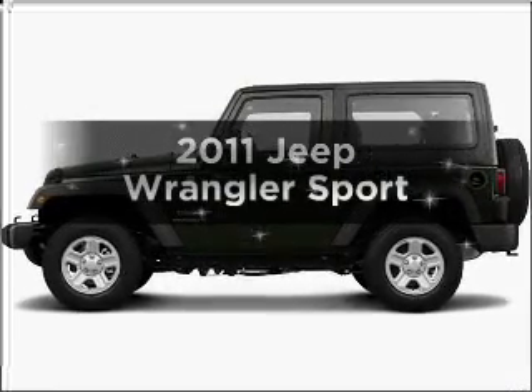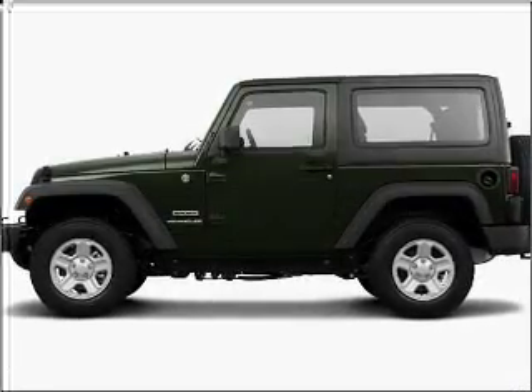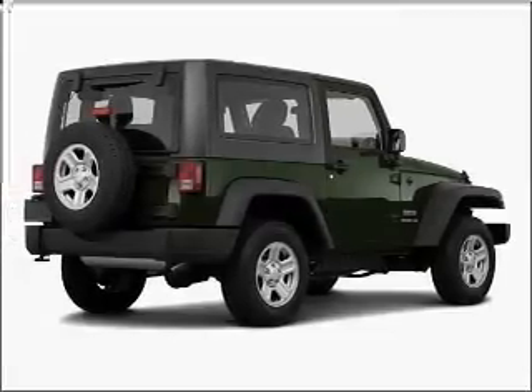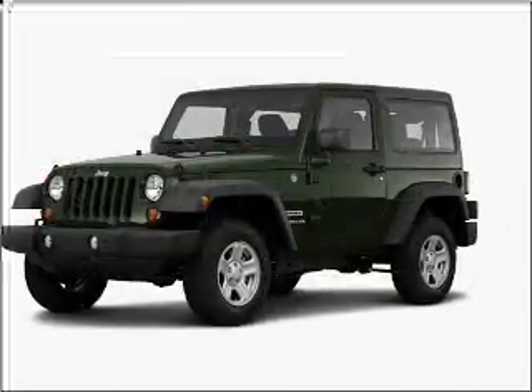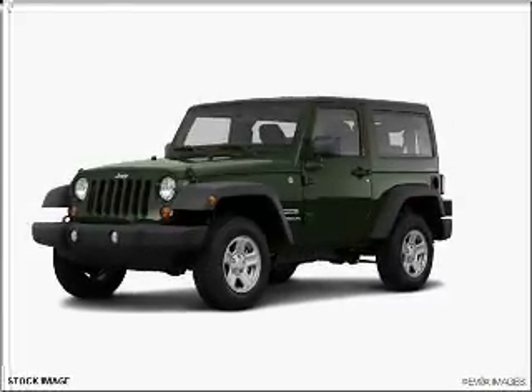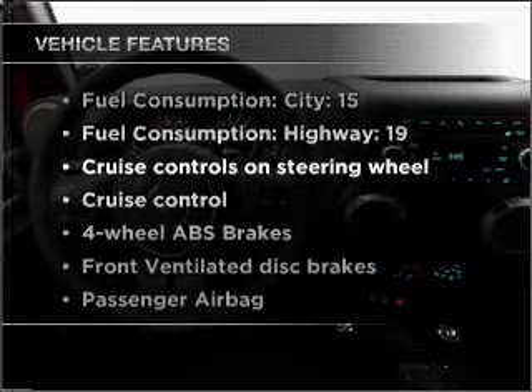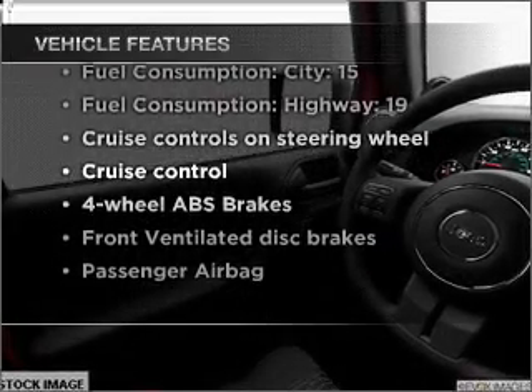Introducing the 2011 Jeep Wrangler. Everything you need under one roof with this great vehicle. With a reliable six cylinder engine connected to a manual transmission that will keep you in touch with your vehicle. You will appreciate the safety feature of anti-lock brakes. And with these notable features, you won't want to miss out on the opportunity to own this amazing vehicle.